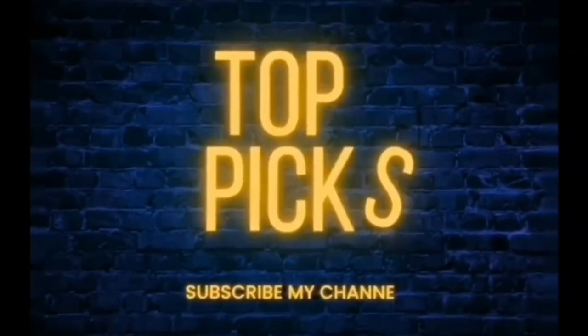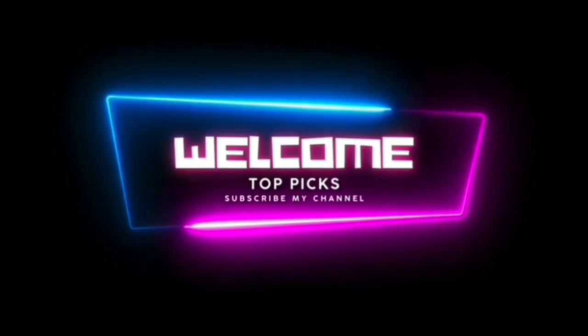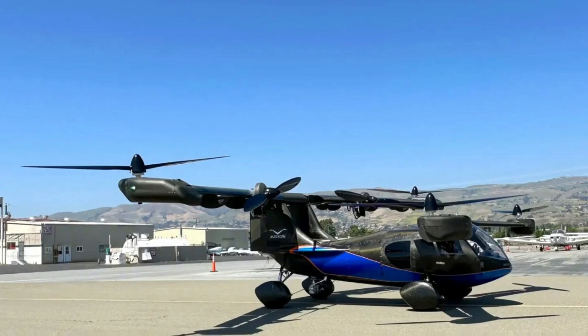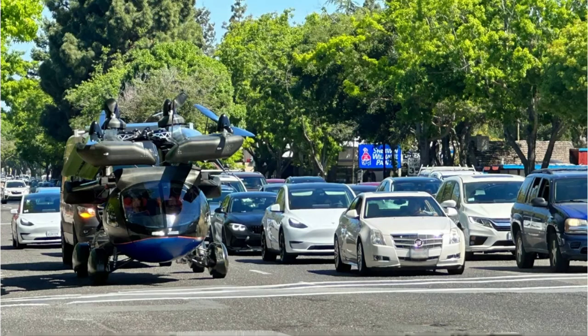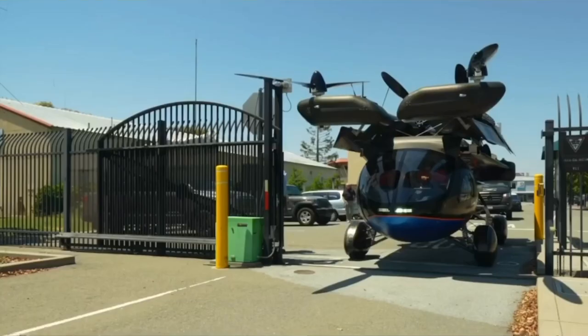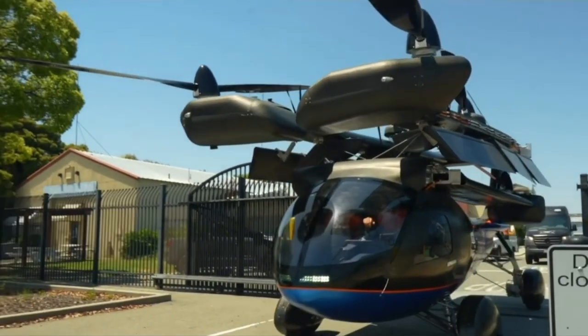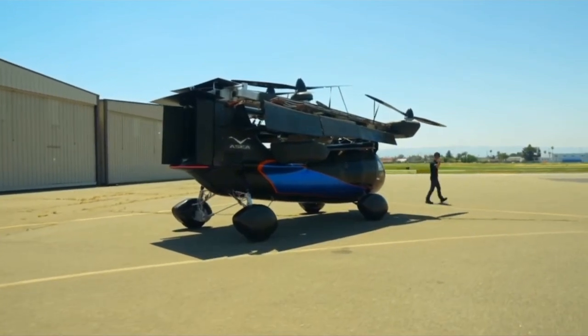Welcome to Top Picks, your ultimate destination for the top picks of all things captivating and remarkable. Fully unfolded into aircraft mode, the Asker A5 is less of a visual calamity than it is on the road. The four-seat Asker A5 is the size of an SUV, but at the touch of a button it extends an array of electric propellers and converts to a cruise-capable aircraft with an impressive hybrid range.